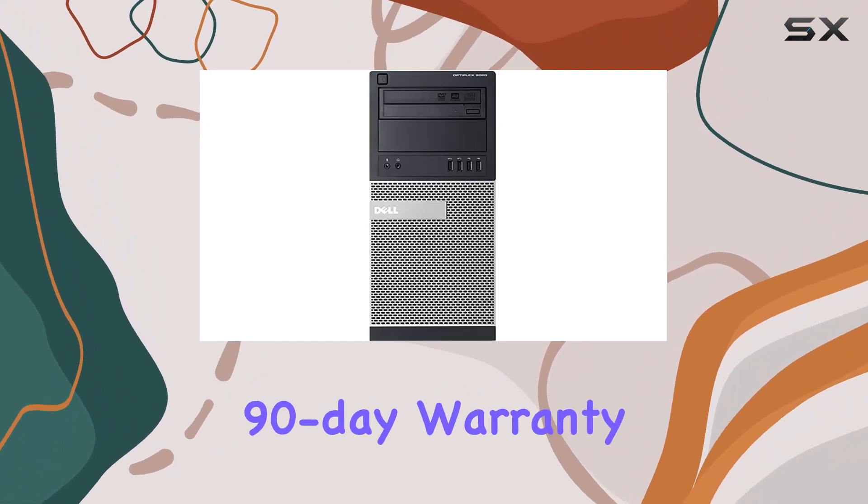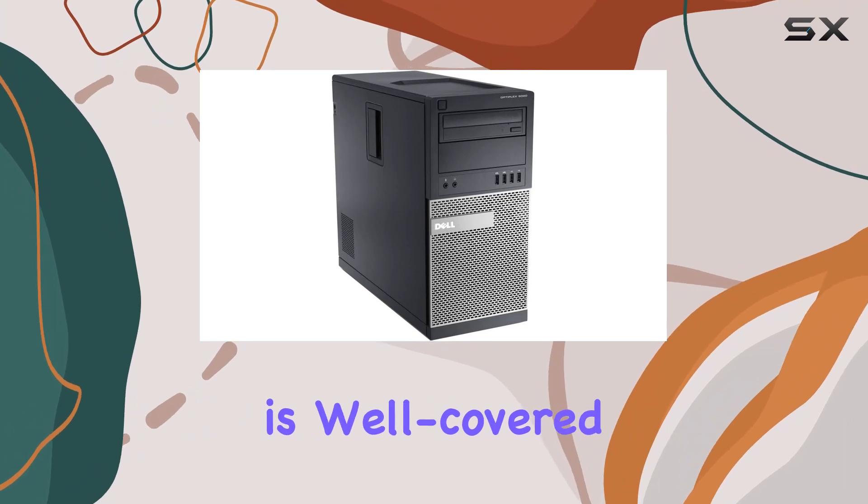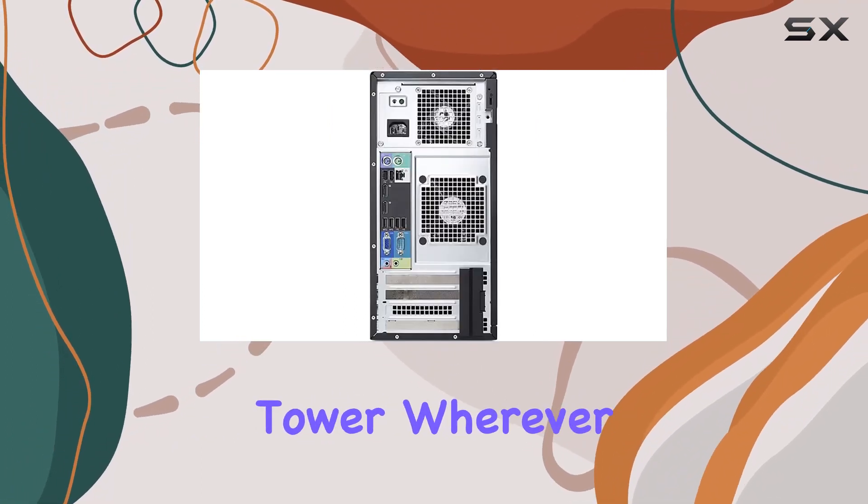The 90-day warranty adds an extra layer of confidence for buyers. Connectivity is well covered with the included Wi-Fi adapter, giving you flexibility in placing this tower wherever you need it.